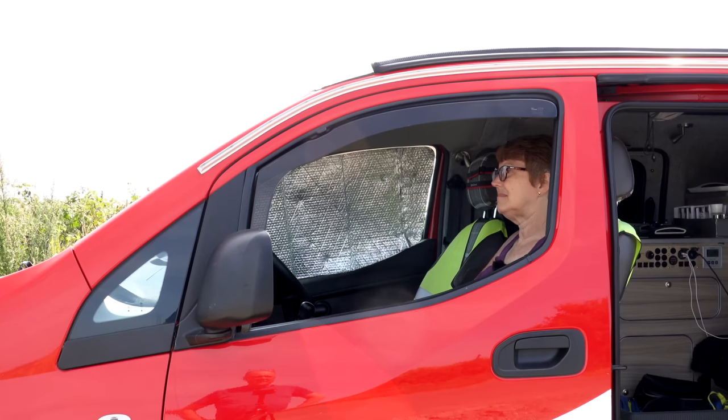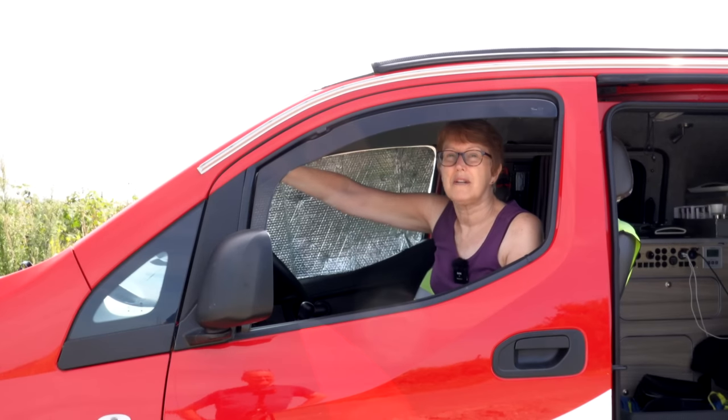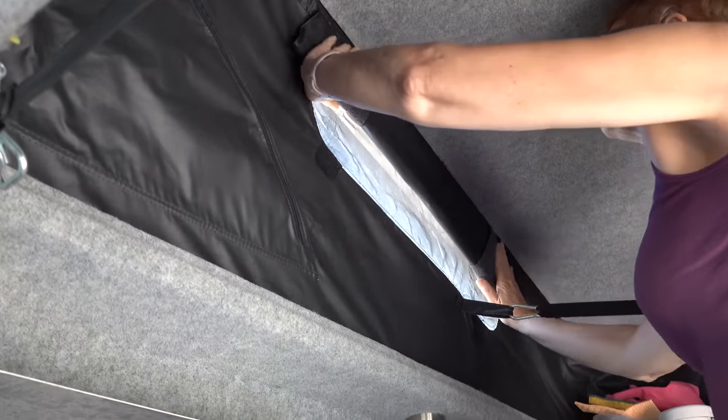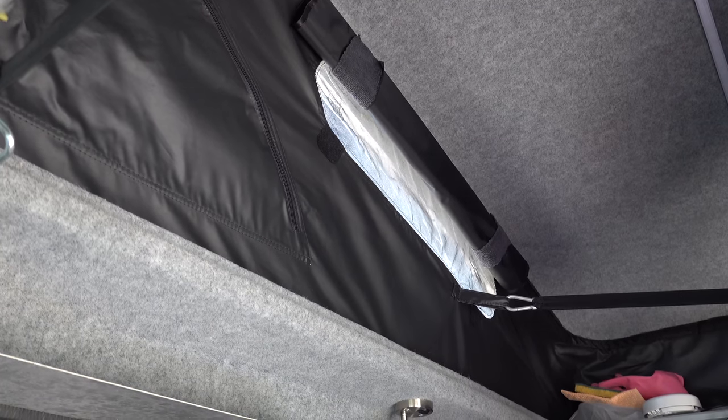Are you hot in there? Not at all — it's nice and cool, a lovely breeze coming in through the window, no sun on me. This window is quite cool as well because it's not in the sun. The roof skirt, because it's black, can absorb a large amount of heat, so it's important to open the vents to let it get out.